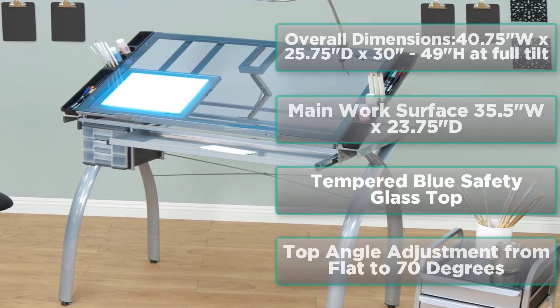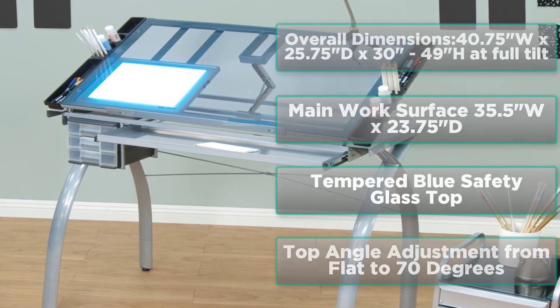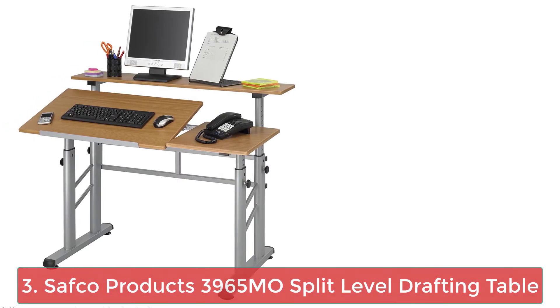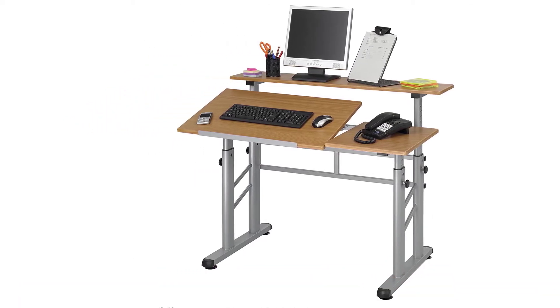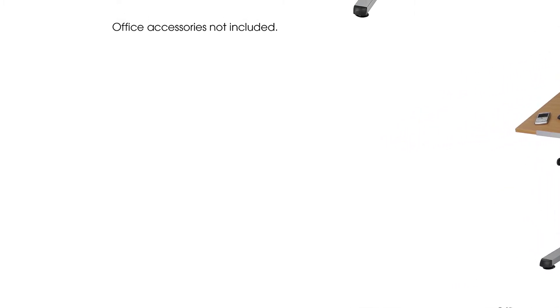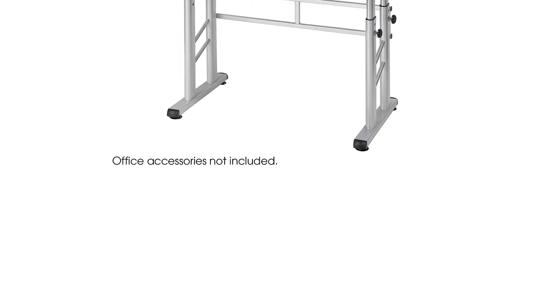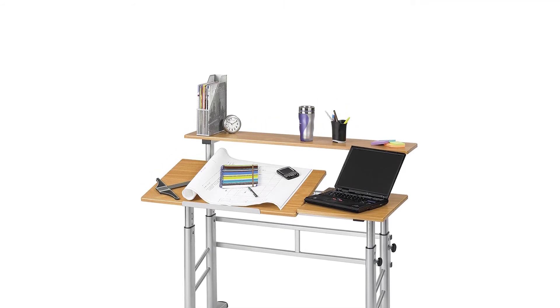Floor levelers for stability. 24-inch slide-up pencil ledge. Main work surface: 38 inches by 24 inches. Number 3: Safco Products 3965 Mo Split Level Drafting Table. Elevate your workspace, enhance your performance, accommodate your needs. Ideal for a variety of users ranging from students and architects to engineers and designers.